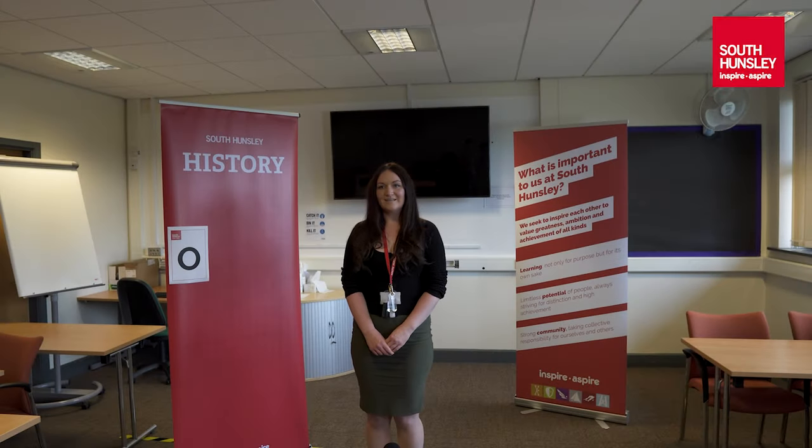Hello, my name is Miss Phillips and I'm the subject leader for history at South Hunsley School. That means it's my responsibility to put together your curriculum — what you'll be learning in your history lessons over the next three years.